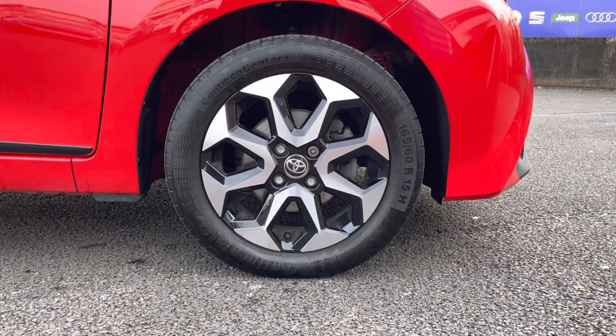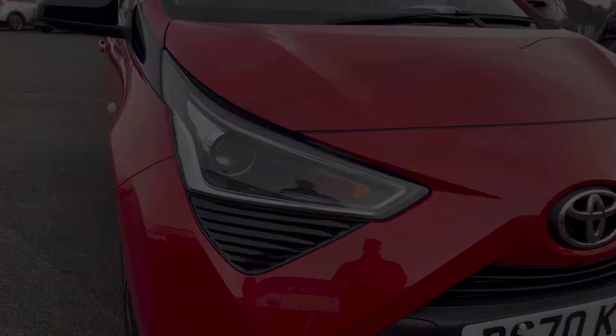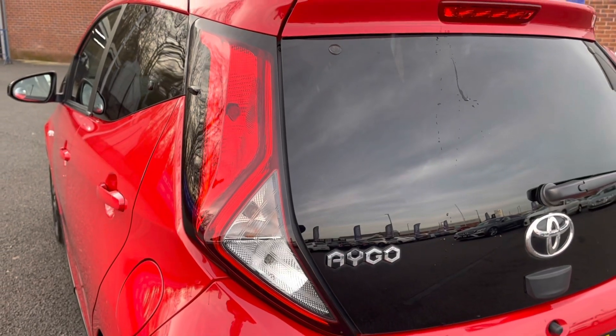Here you do have your 15-inch alloy wheels that really complement the red exterior very nicely. You do also have your LED daytime running lights, so you always have crisp visibility.